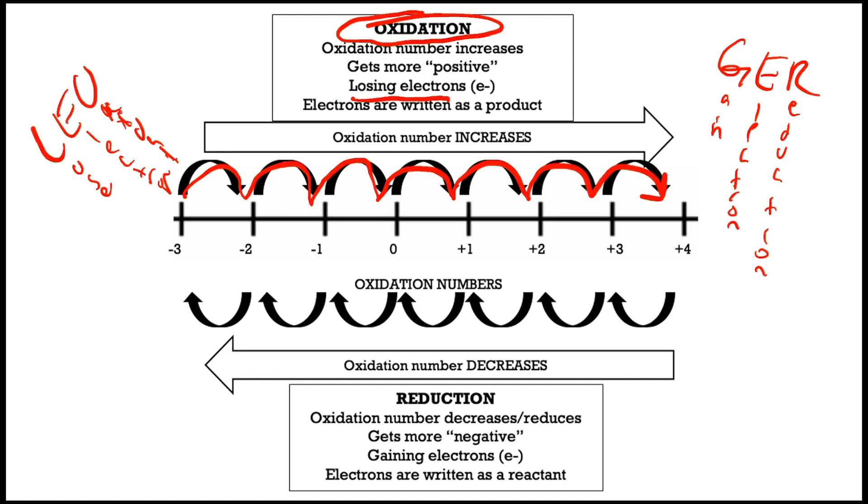Now if you're losing these electrons, that means these electrons are going to be written as a product. Oppositely, with reduction, the oxidation number needs to go down — it needs to get more negative. The only way to get more negative is to have more negative stuff, so that's when we're talking about gaining electrons. If you're gaining electrons, you're getting more of this negative stuff, your oxidation number will decrease or reduce. And if you're gaining these electrons, they're written as a reactant.